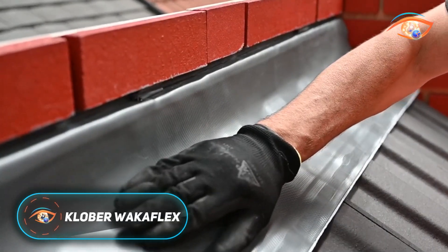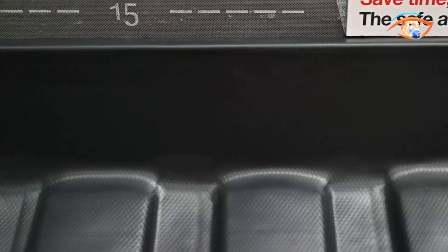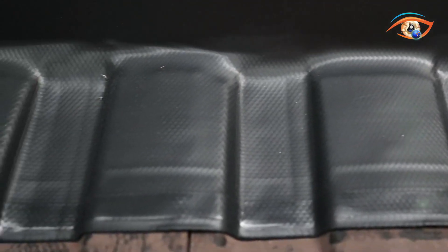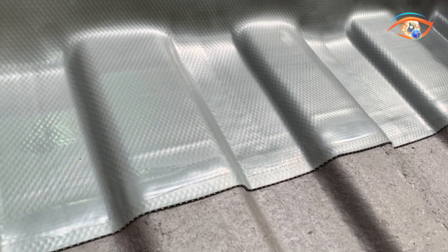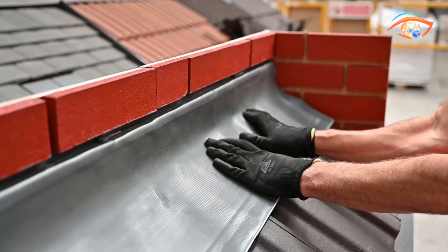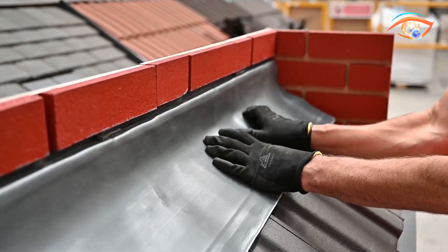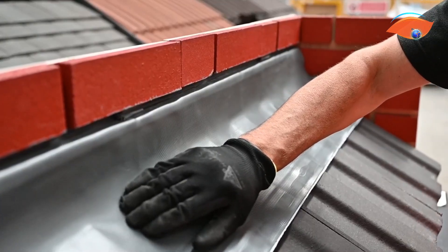Clober Waccaflex is a premium, lead-free roof flashing solution designed for pitched roofs, offering a modern alternative to traditional lead and metal flashings. Its advanced four-layer construction includes polyisobutylene reinforced with an aluminum honeycomb mesh and integrated butyl adhesive strips, all protected by release paper for precise installation. Highly flexible, Waccaflex stretches up to 50% in length and 15% in width, making it ideal for detailing around chimneys, dormers, valleys, and solar panels. Its self-welding technology chemically bonds overlaps to form a watertight seal without heat or specialist tools.